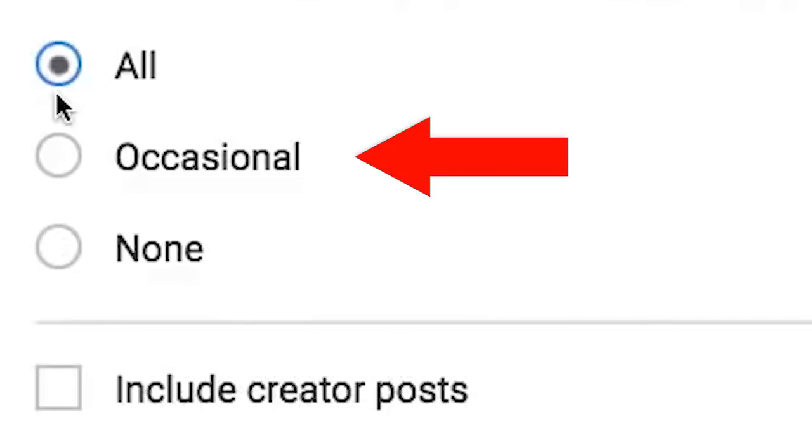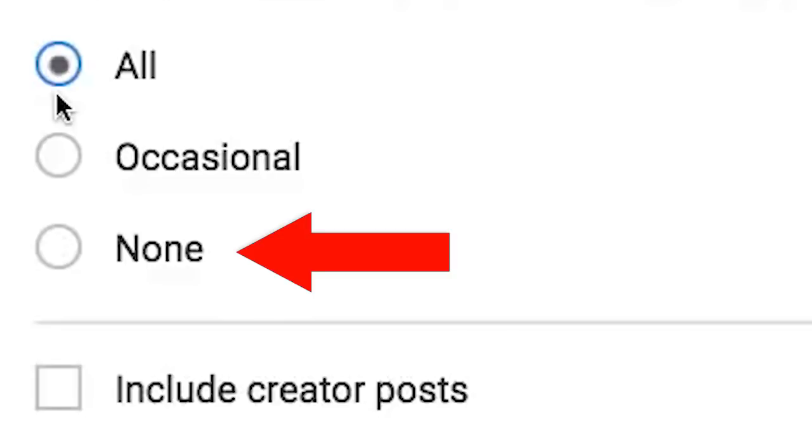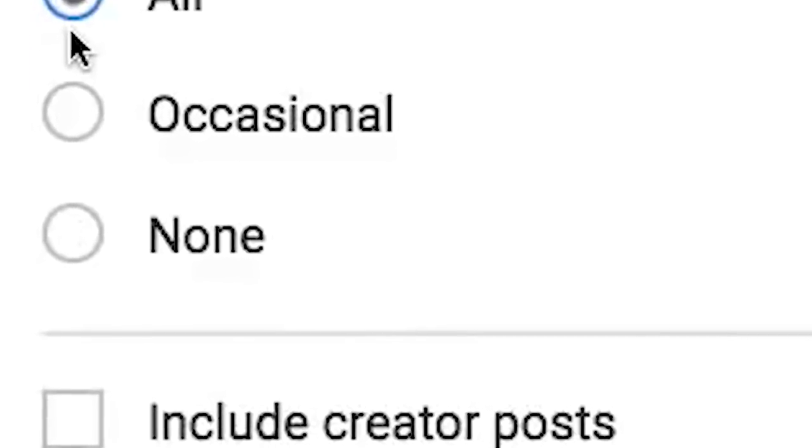You could also click on 'occasional' or even 'none,' but why would you do that to begin with if you just subscribed to them in the first place?